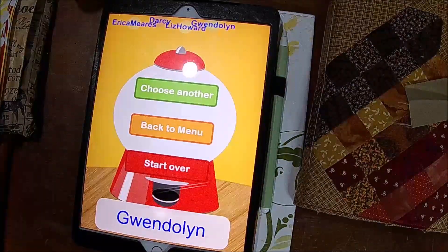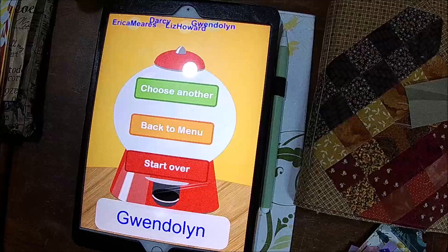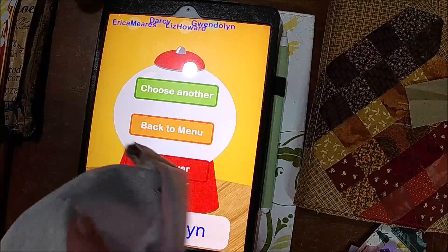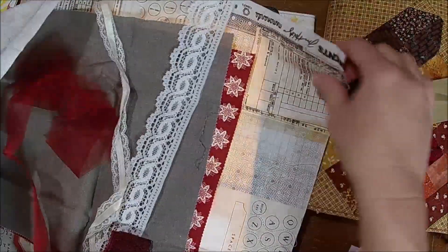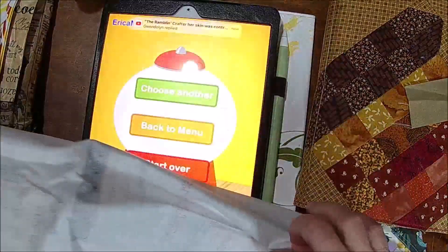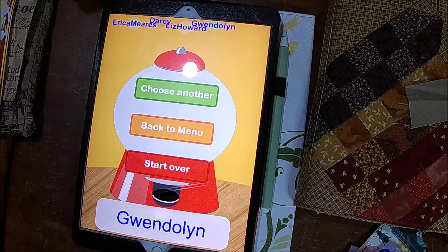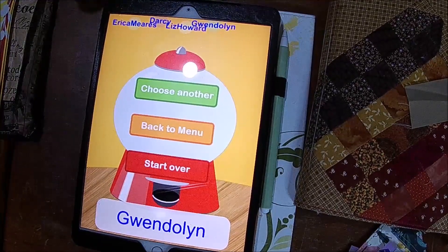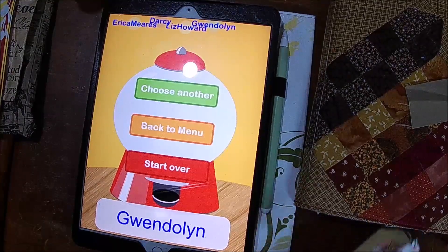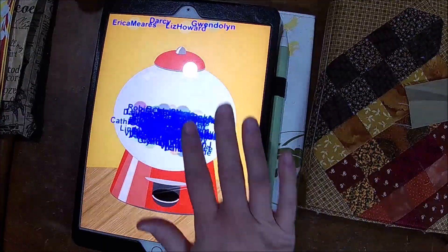The last prize is a bunch of goodies from my friend Robin Powell. It's not scraps but it's enough fabric to make a journal cover. It's a Tim Holtz style journal cover, a TN size cover, with some goodies inside. I might throw in some extra goodies — you never know about me. Good luck everyone for this last one!